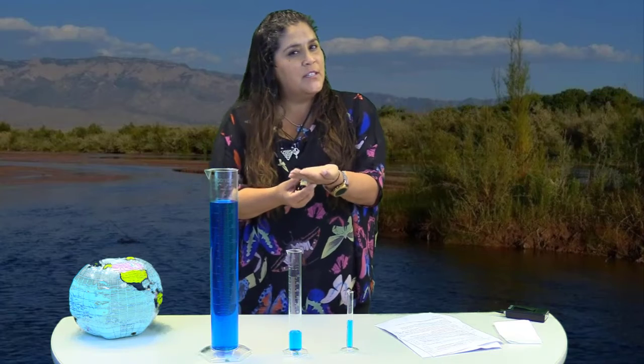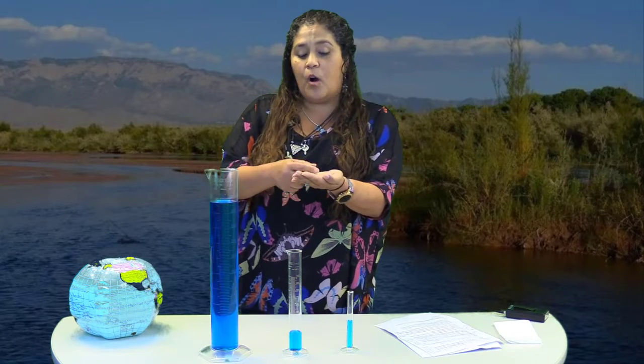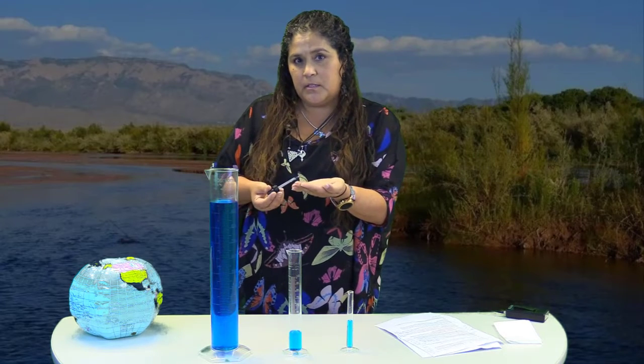Let's think about that for a minute. One drop of water to share with the entire world. One drop that is usable for all 7.5 billion people plus plant and animal life to utilize. Now can you start to see why water is so precious and why it's so scarce and why our Rio Grande is precious? Our Rio Grande is our one drop of water. Our Rio Grande is our responsibility to protect.